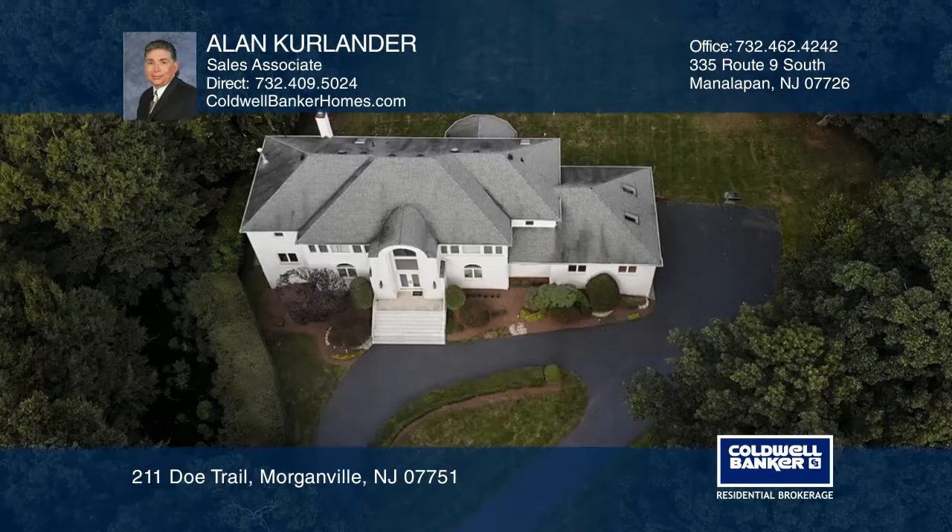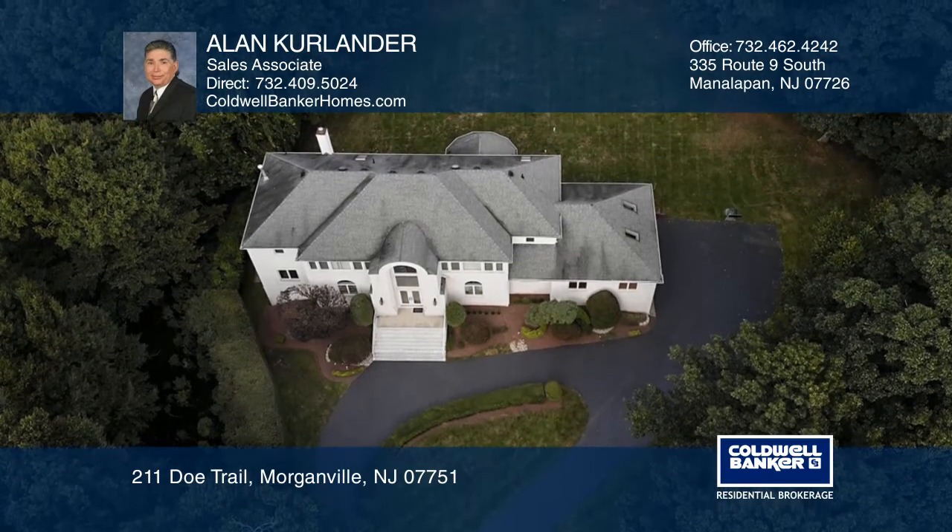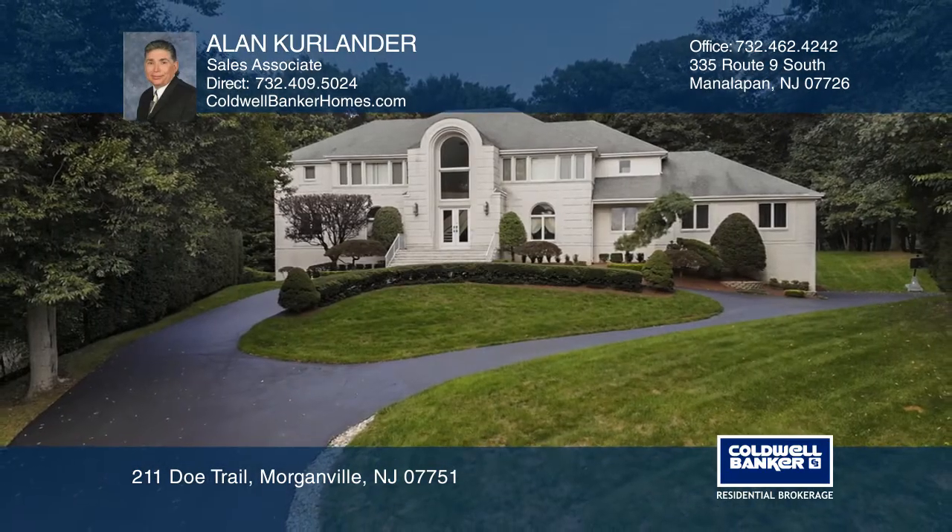This estate home is being offered at a dramatic price. Have any questions? Call Alan Kurlander to find out more.